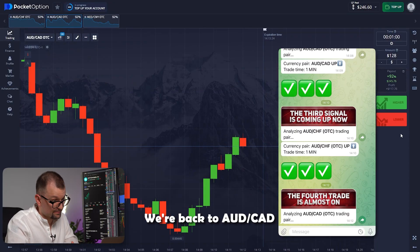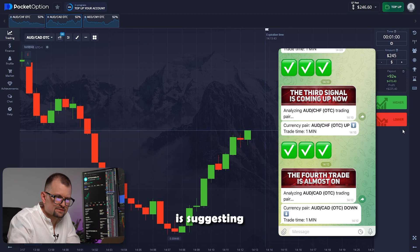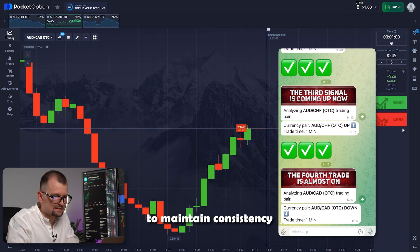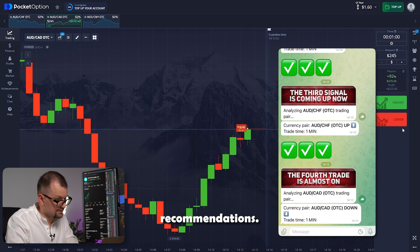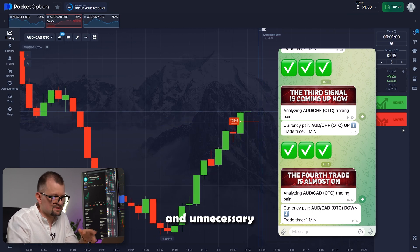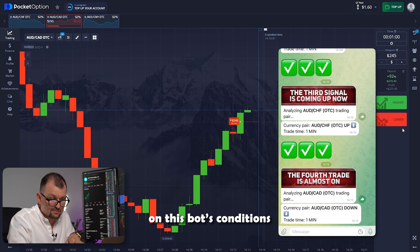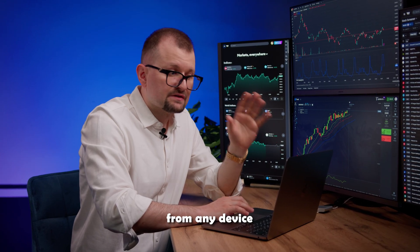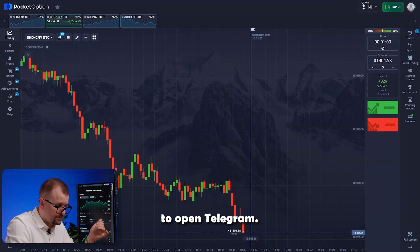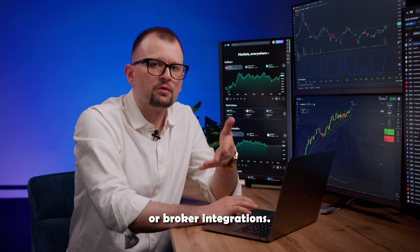We're back to the Australian and Canadian pair. I've bumped up the investment amount to $245. The bot is suggesting trading down — I'm going in. For every trading session, it's crucial to maintain consistency and strictly follow the bot's recommendations. Once you start tweaking settings, you increase the chances of making mistakes — it's pointless and unnecessary to introduce room for error. That's why I trade entirely based on this bot's conditions. You can trade from any device — smartphone, tablet, or computer — as long as you have an internet connection and can open Telegram.